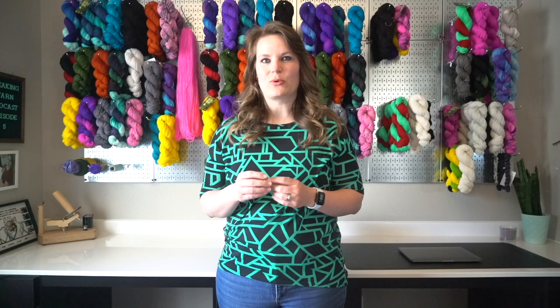You can find me online at breakingyarn.com — that's the name of my shop — or you can find me on Instagram and Facebook at Breaking Yarn. I also have a Ravelry group for this podcast. If you want to share any projects you've made with my yarn or using my patterns, you can post them in the group and be featured here on the podcast and on my social channels.